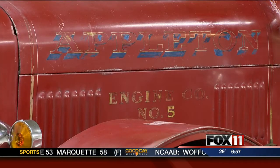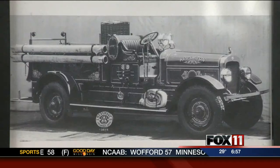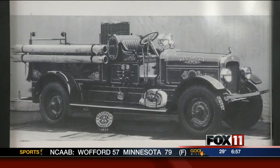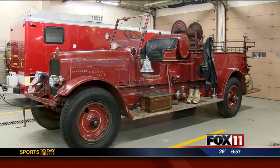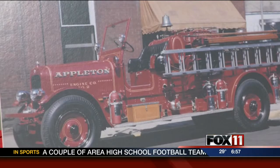It actually served in the Appleton Fire Department from 1928 to 1967. The truck, known as Old Engine 5, costs $12,000. After donations from local businesses, it is being sent in for restoration.